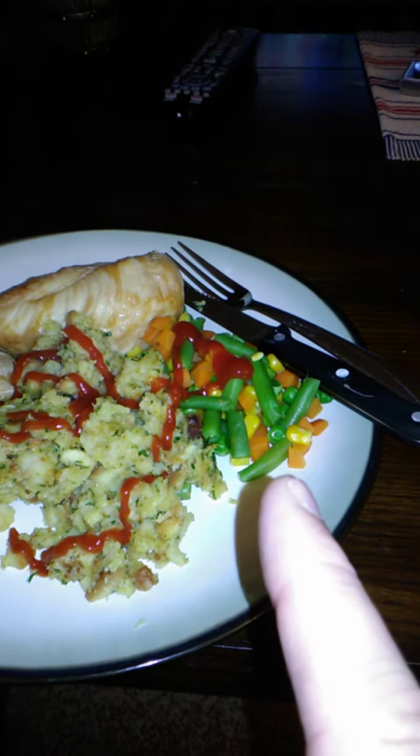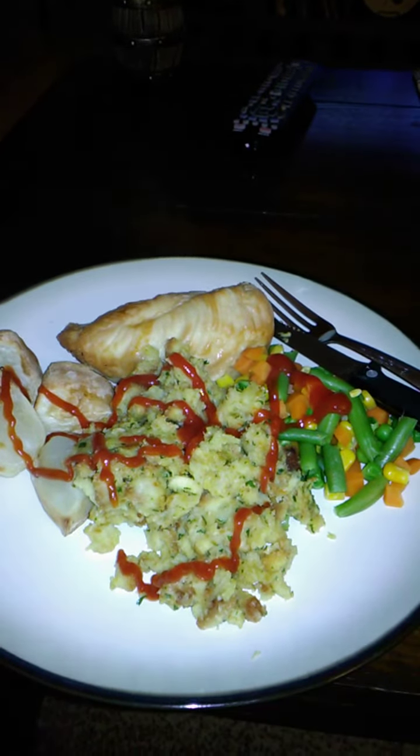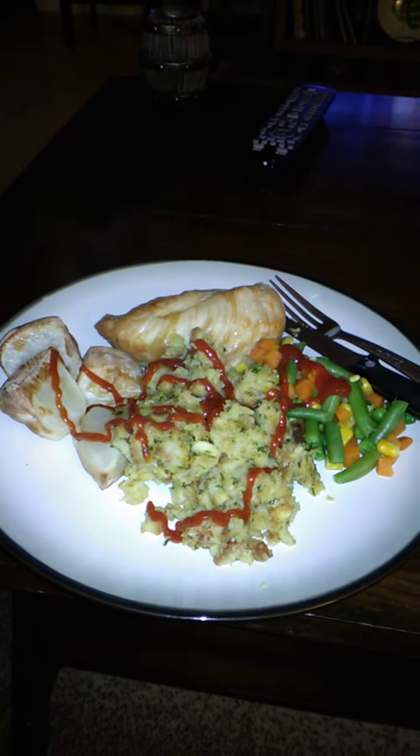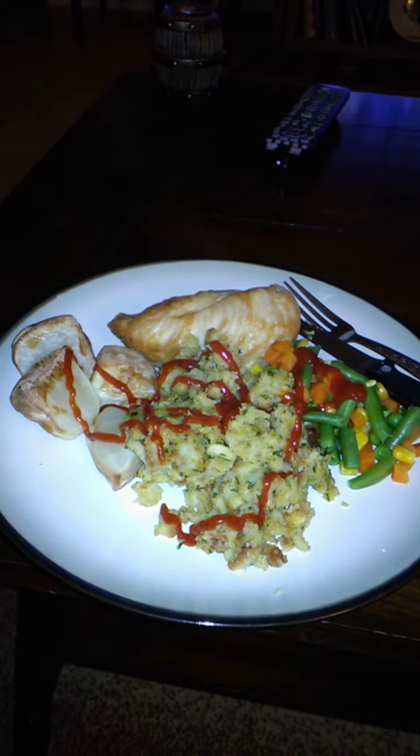I also got a bag of Walmart's mixed vegetables for 85 cents, which works out to 33 cents per meal between three servings. So the actual meal itself cost just under $2.50 — that's how you can do a cheap roast dinner and not break the bank.